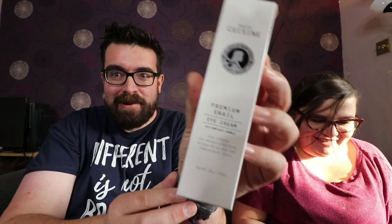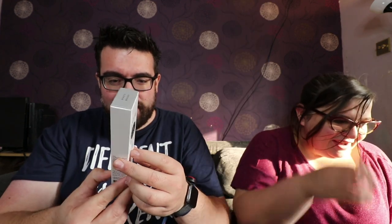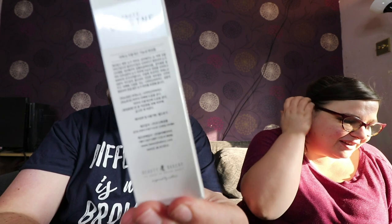Premium Snail Eye Cream. This is actually made of snails. Everything in it is in Korean.